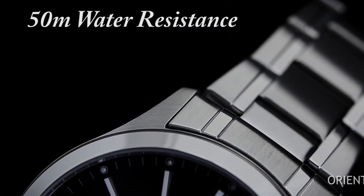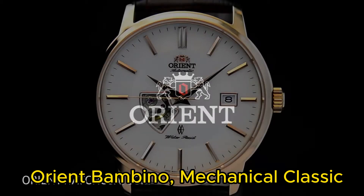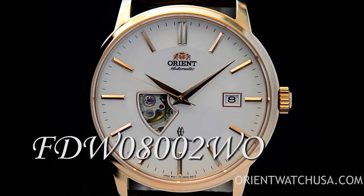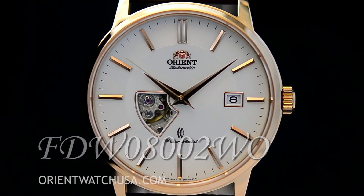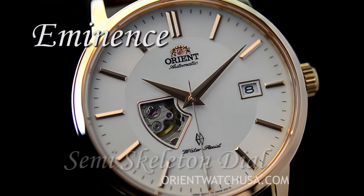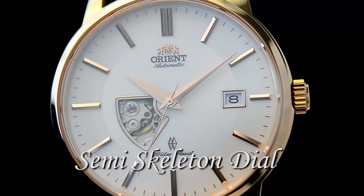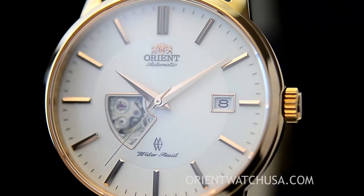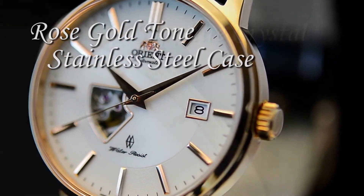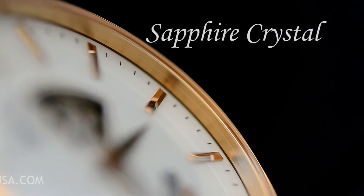Number 1: Orient Bambino Mechanical Classic Vintage Yellow Gold Watch. The item has a round shape with a dial window made of scratch-resistant mineral material. It features an analog display type and is secured with a tang buckle clasp. The case measures 40.5mm in diameter and has a thickness of 12.6mm. The band is made of leather with a width of 21mm, colored brown. The dial is white in color, while the bezel is made of fixed material with stationary functionality.